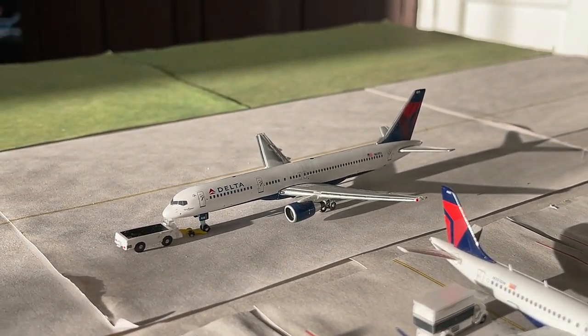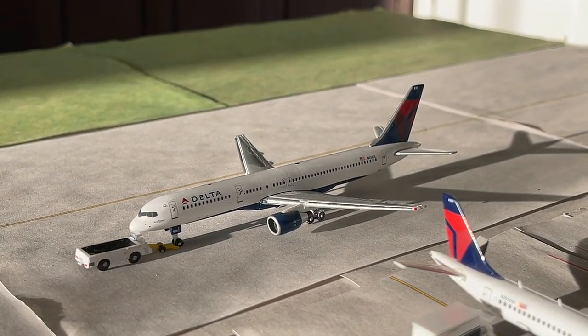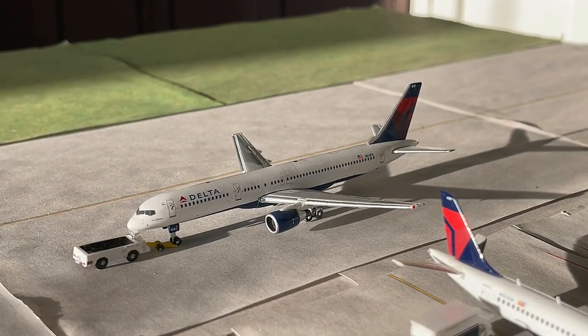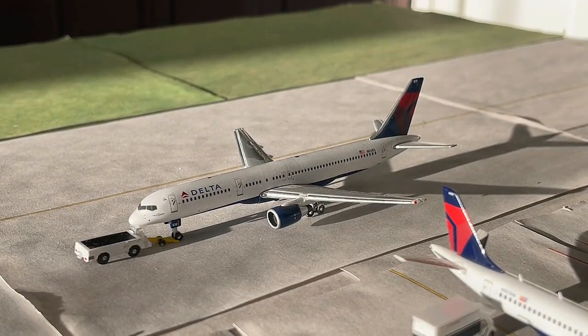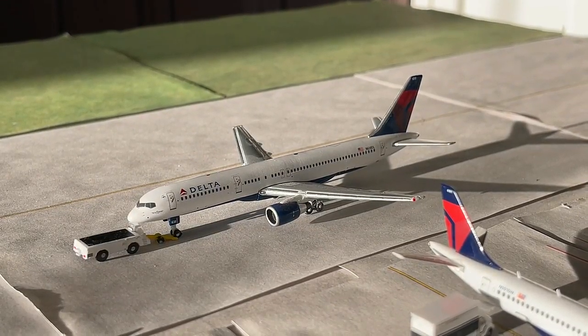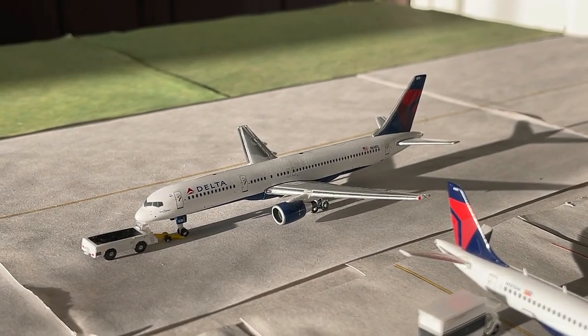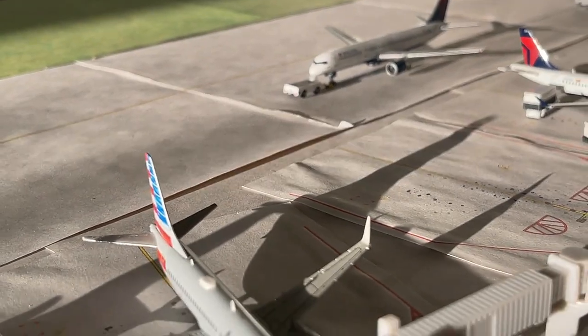Right here we have this Delta Airlines Boeing 757-200. This guy just got finished pushing back and has non-stop service today out to Atlanta Hartsfield-Jackson International Airport. It's been really nice to have those in here of course. Really solid for Delta with the 757 — I think it's two or three daily, so looking really good.